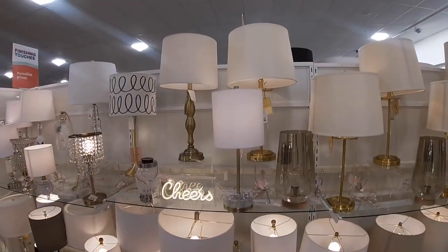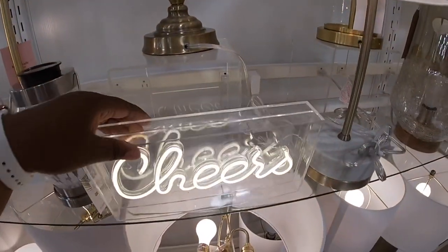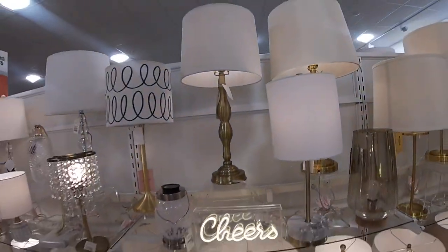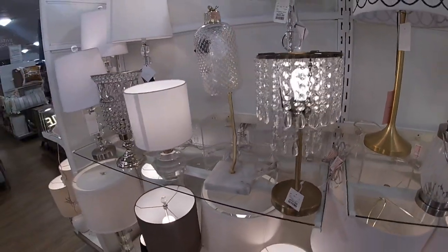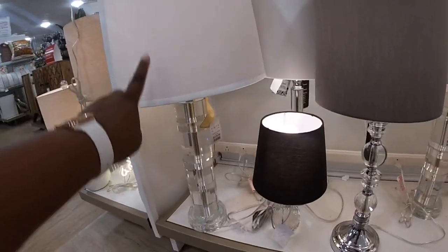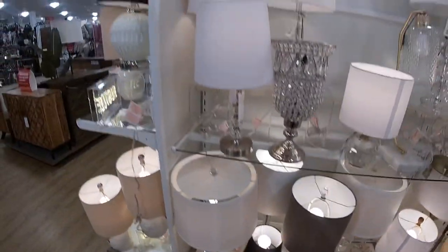Oh, look at how cute this is — it says Cheers. The light. This will go really pretty on a bar. And I also saw some other ones. $1.50. $1.29. Ralph Lauren lamp. And then look at these.